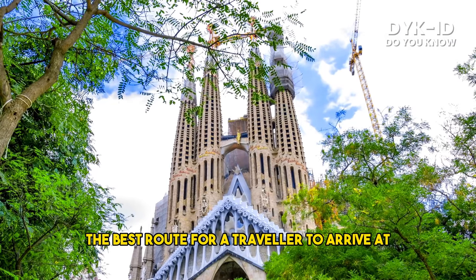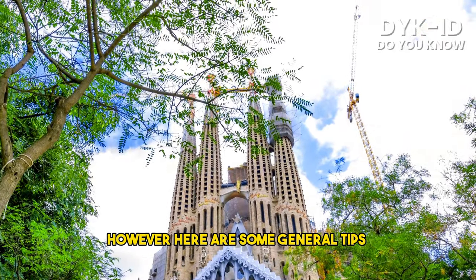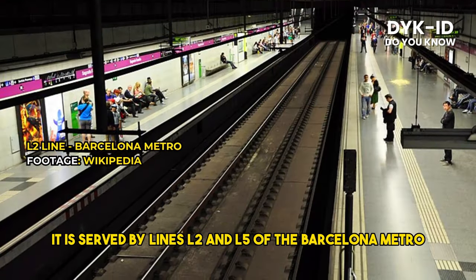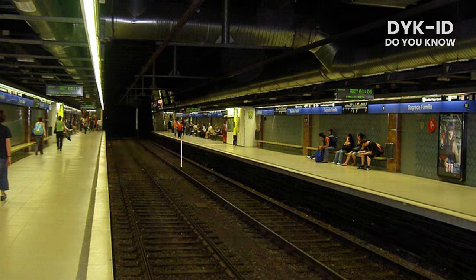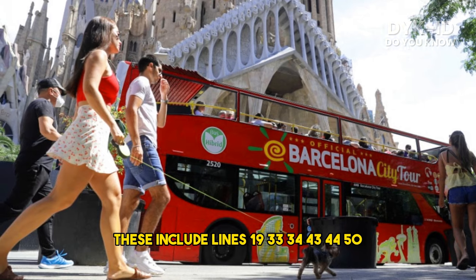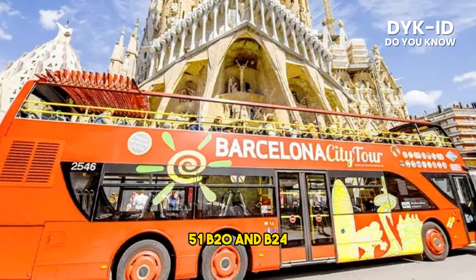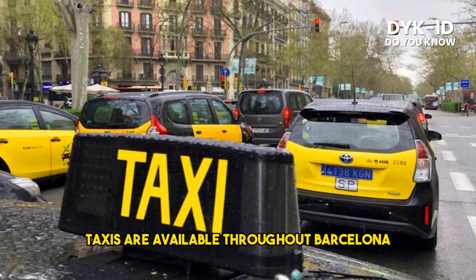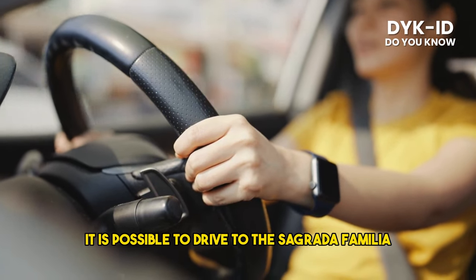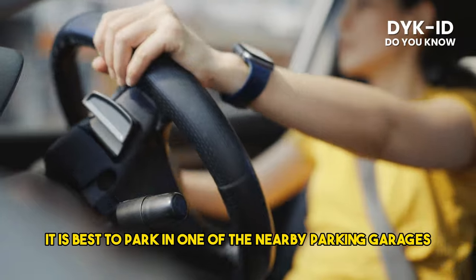The best route to arrive at the Sagrada Familia depends on your starting point and mode of transportation. By Metro: the Sagrada Familia metro station is located right next to the basilica, served by lines L2 and L5 of the Barcelona metro. By Bus: several routes stop nearby, including lines 19, 33, 34, 43, 44, 50, 51, B20, and B24. By Taxi: taxis are available throughout Barcelona and can be hailed on the street or ordered by phone. By Car: it is possible to drive to the Sagrada Familia, but parking can be difficult to find; it is best to use one of the nearby parking garages.